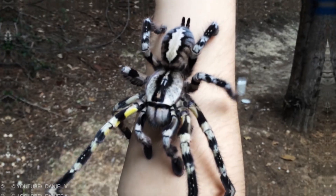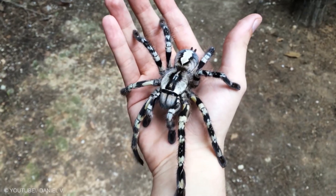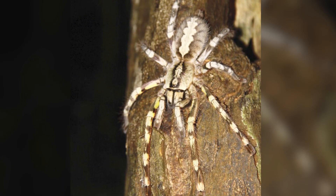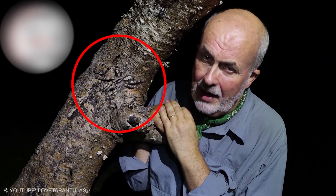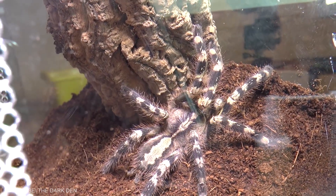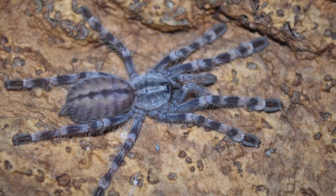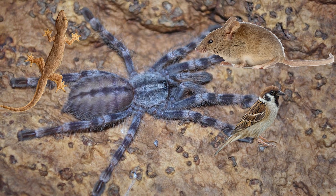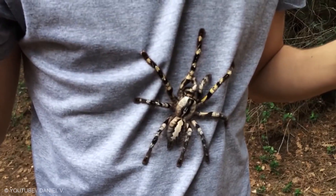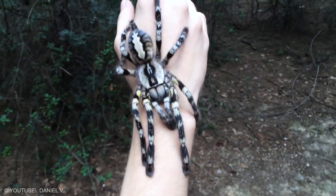Poecilotheria rajaei. This massive spider has a leg span of up to 8 inches, with vivid yellow and gray markings on the first and fourth legs and a pink abdominal band. It prefers to live in old, grown trees, but is considered rare due to deforestation in its war-torn habitat and has been found living in old buildings. Its venom is not lethal to humans but can kill small rodents, birds, lizards, and snakes. There is concern that habitat destruction is causing their numbers to dwindle.